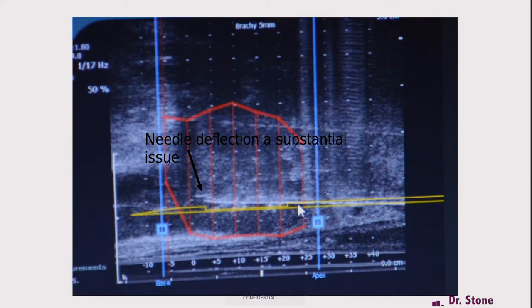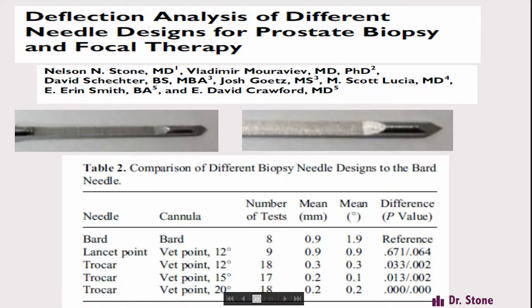We then had to tackle the needle deflection issue. In a real patient biopsy, you can see the virtual needle in yellow and the white actual needle — and there is substantial deflection. Our current needles are not really usable because of deflection and the inability to record where the needle goes. We came up with a new needle tip design. Testing in a hydrogel that simulates prostate tissue, the typical bevel needle had a mean deflection of 1.9 degrees, while the new trocar tip needle had a deflection of only 0.2 degrees — about a 1.9 to 1.2-fold improvement — just by changing the tip design.